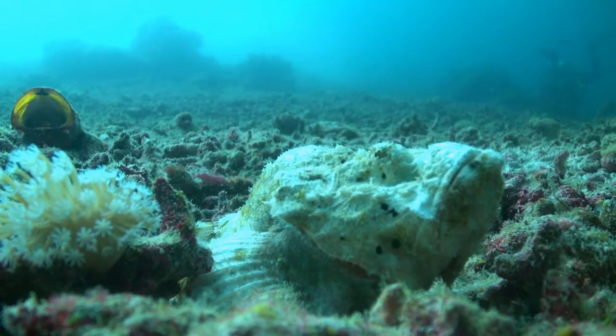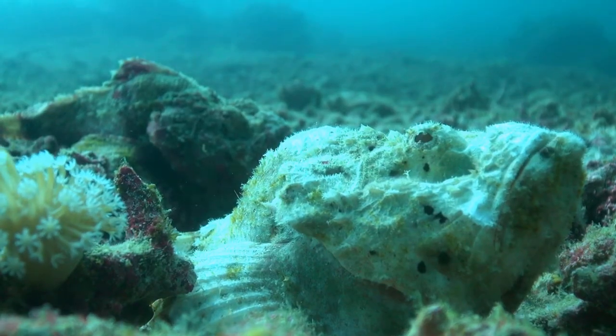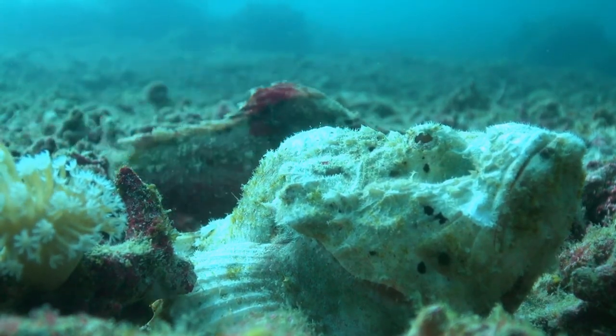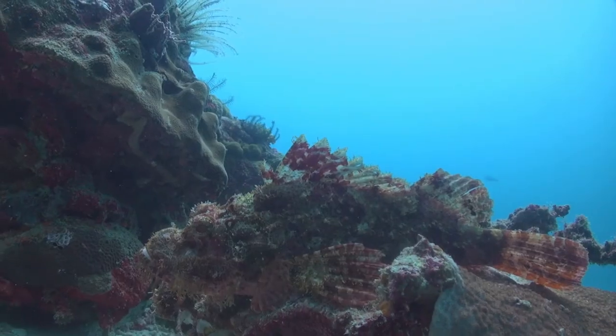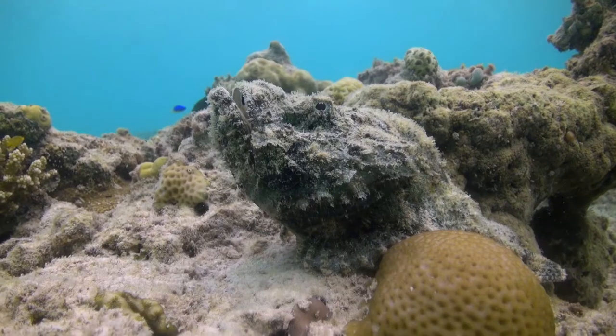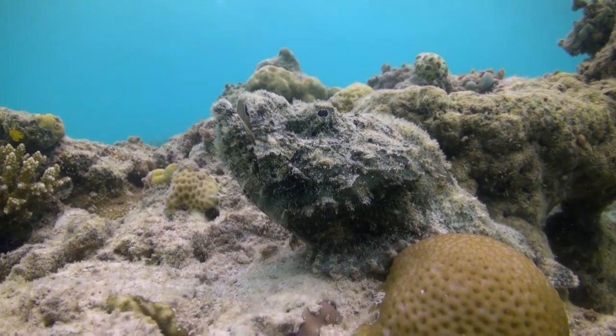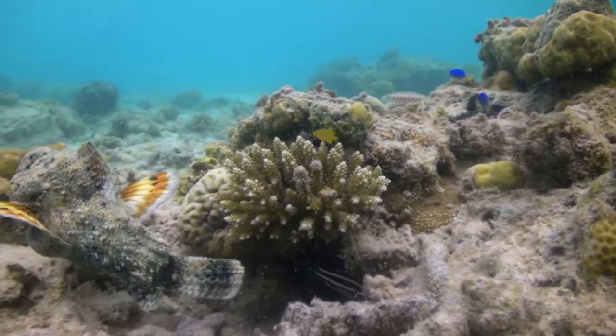Similarly, the scorpion fish is also an ambush predator. However, they differ in that they have two types of defence mechanisms. Firstly, with the ability to stay perfectly still, their colouration and texture allows them to resemble a rock. And if they do get spotted by a predator, they can flash their venomous spines in an effort to deter them away.